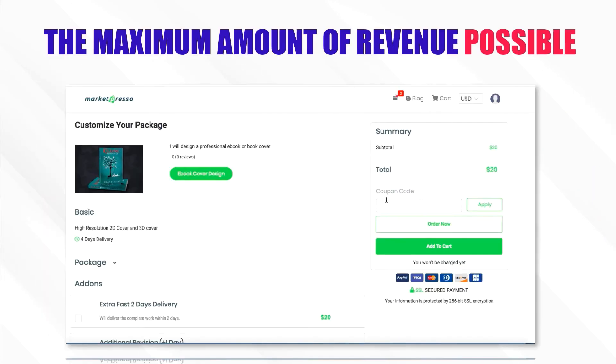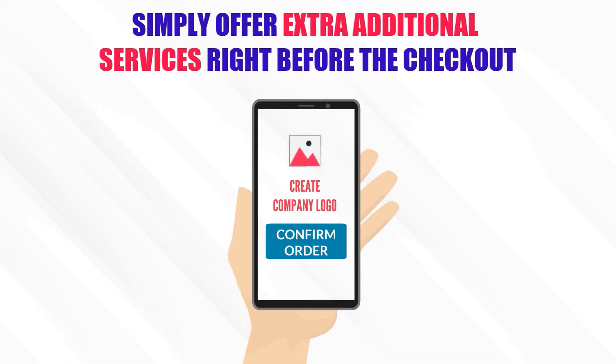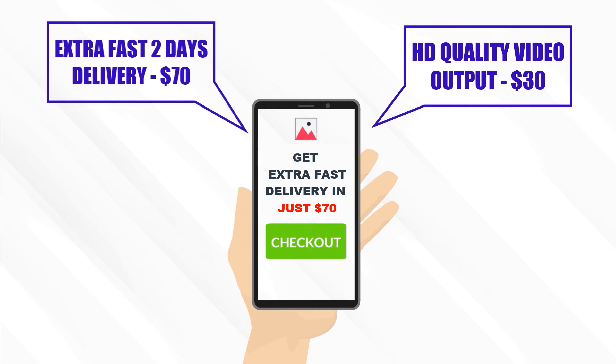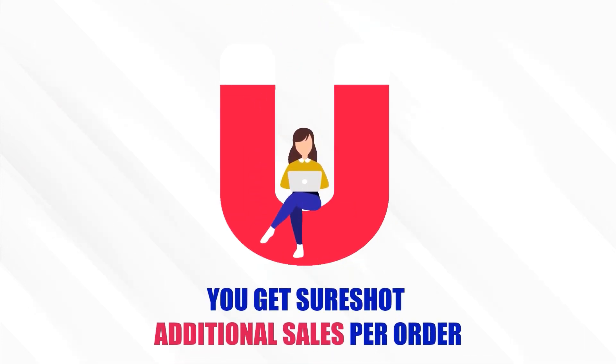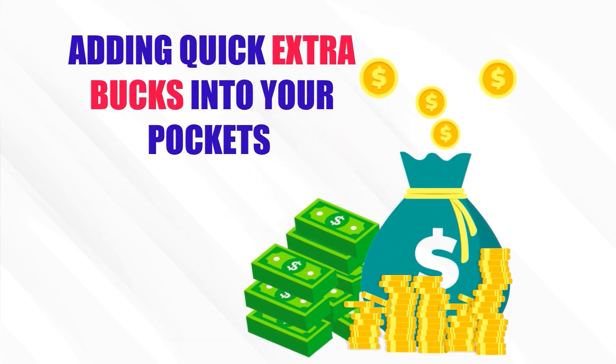Upgrade tool number 8: Bump Order Upgrade. This feature will bag you the maximum amount of revenue possible. Simply offer extra additional services right before the checkout. For example: extra fast 2-day delivery for $70, or HD quality video output for $30. Customers are already pre-sold and immediately order the faster, better mode of service delivery. You get sure-shot additional sales per order, adding quick extra revenue into your pockets.